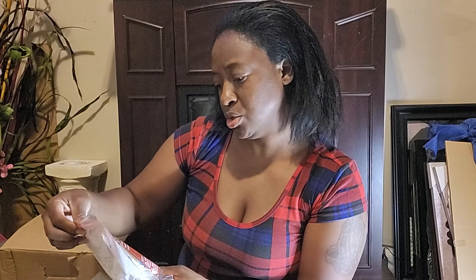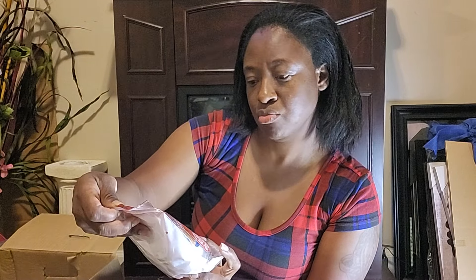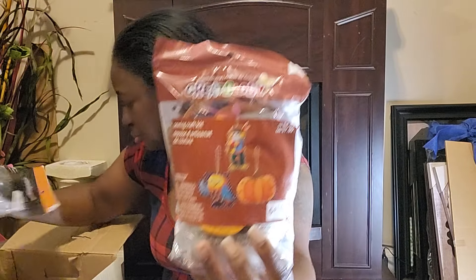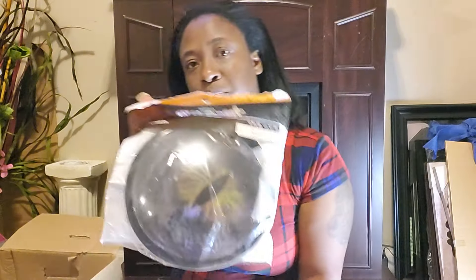There's a sewing craft kit in here, another pack of wiggly eyes, and some foam felt shapes in the shape of pumpkins. Honestly, I don't really see a lot in here that's directly useful to me.